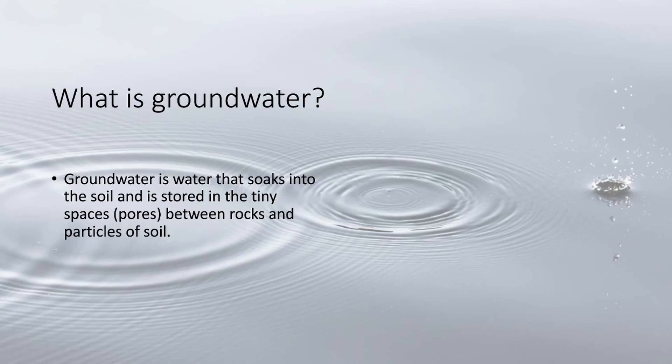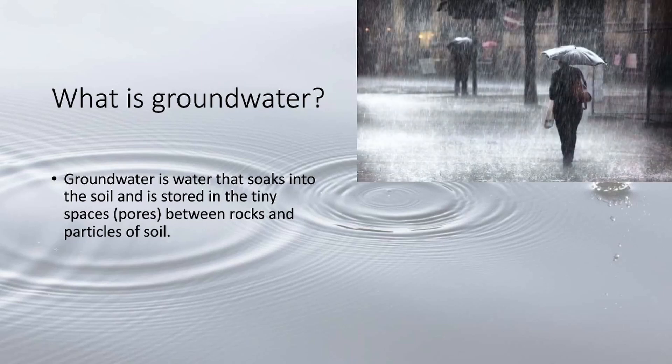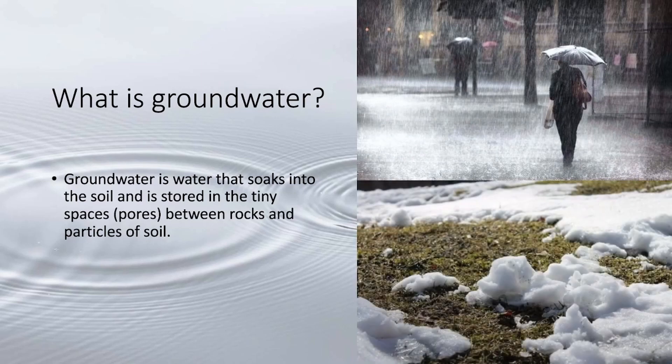What is groundwater? Groundwater is water that soaks into the soil and is stored in the tiny spaces called pores between rocks and particles of soil. Two of the common ways that groundwater is formed is through precipitation or melting snow and ice.